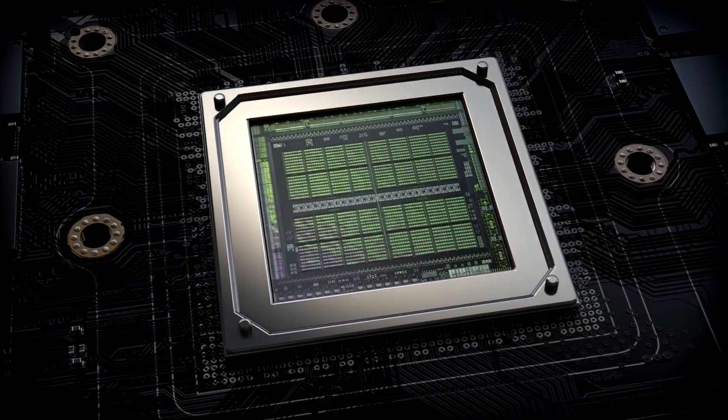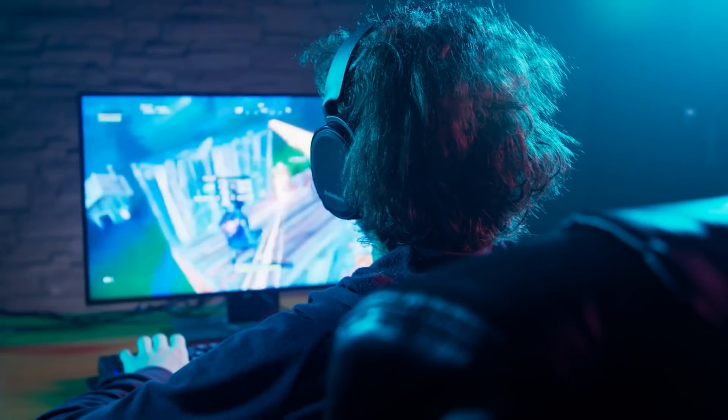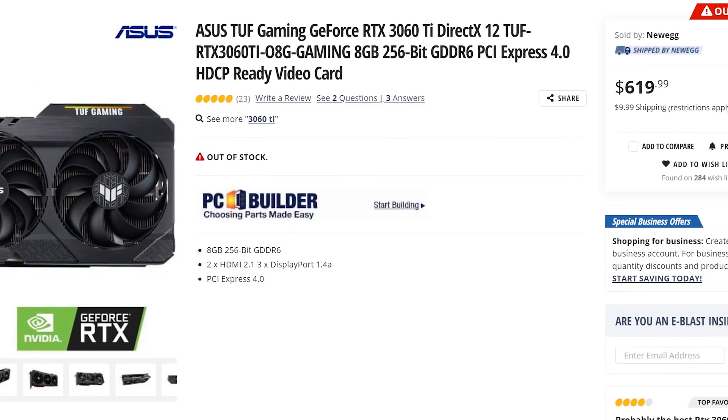Foxconn obviously isn't manufacturing these GPUs, but this is a picture of the industry as a whole, and with the high demand from both gamers and miners, who knows when stock will finally catch up.